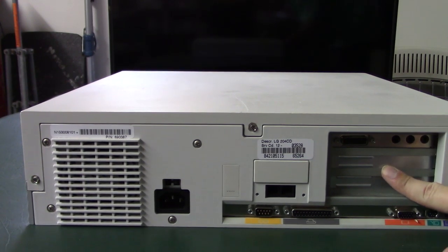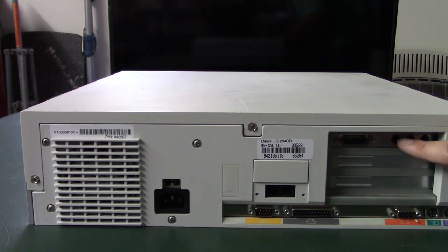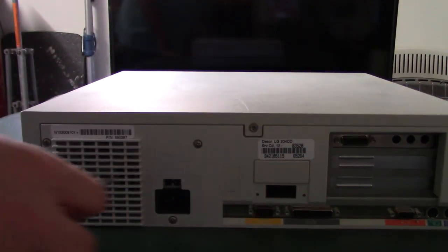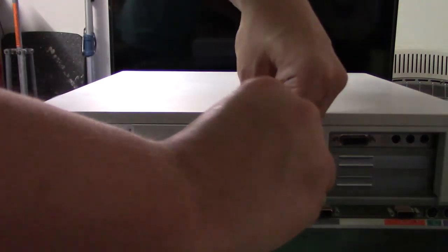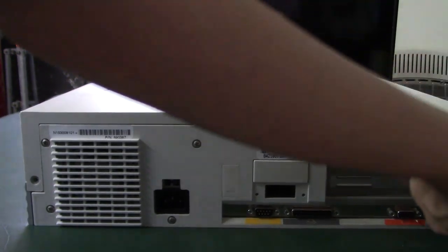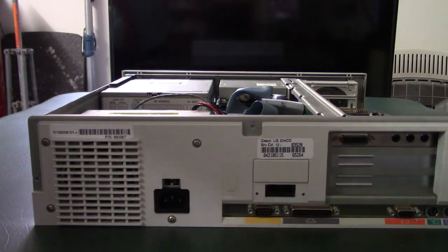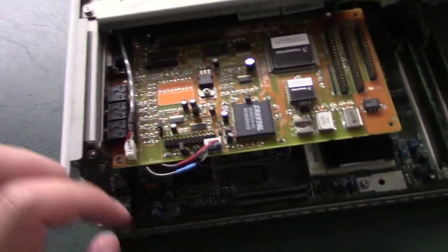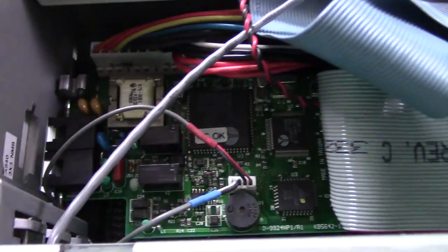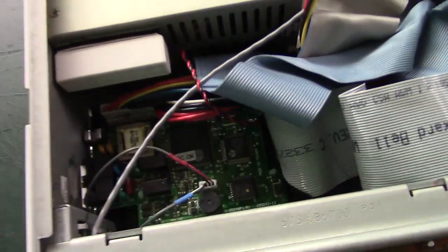To open it, there are three screws — left, top, and right — all standard Phillips heads, which is really nice unlike Compaq who always used Torx bits. The case just lifts off. Inside, this Packard Bell uses the older-style sound card without a built-in modem; the modem is on a small card connected via ribbon cable to the motherboard. The phone jacks are right there with a wire going to the sound card.